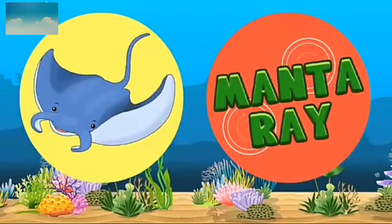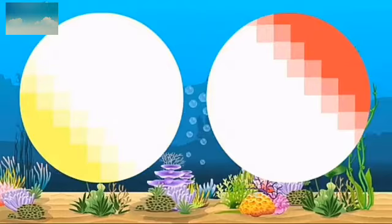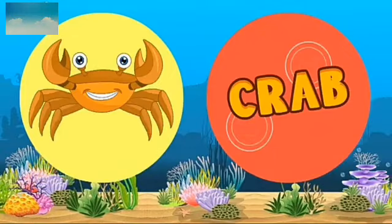Manta ray or stingray. Next is which animal? Shrimp. S-H-R-I-M-P. Shrimp. Next animal is seahorse. S-E-A-H-O-R-S-E. Next is crab. C-R-A-B. Crab.